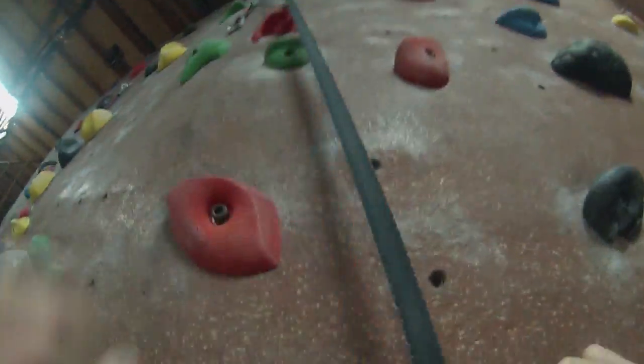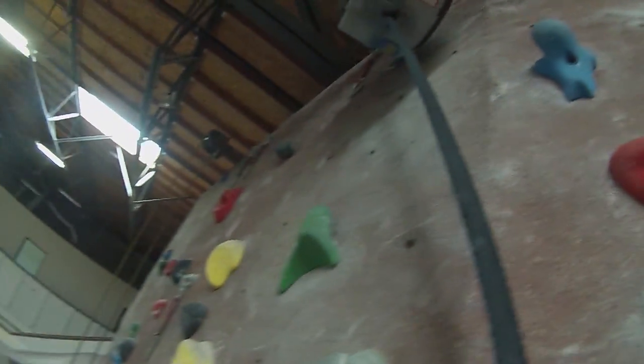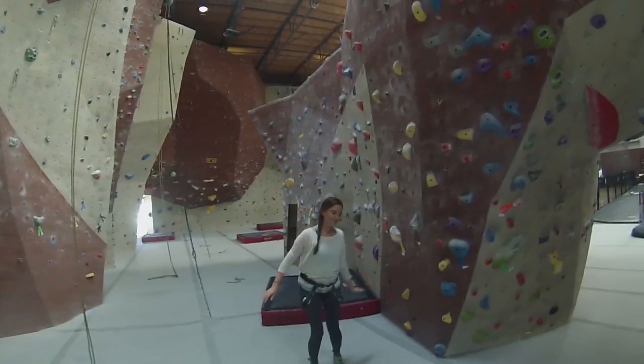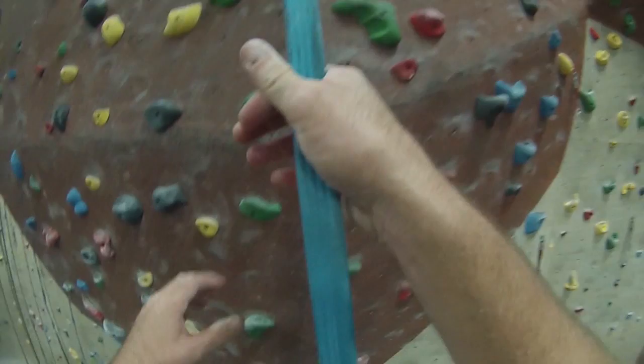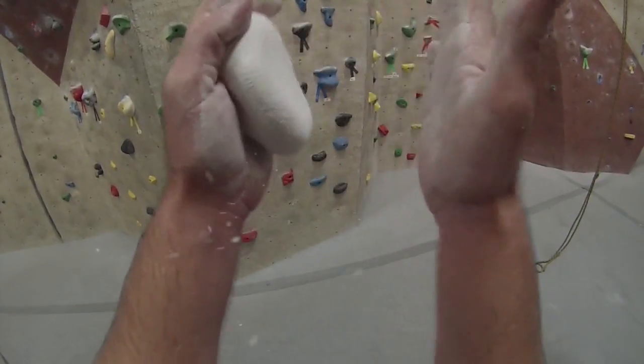It was a blast, and because of the self-belaying system you don't have to worry about safety or experience. A complete novice can go and have a great time and feel like you climbed the mountain. But I will warn you, it's addicting.